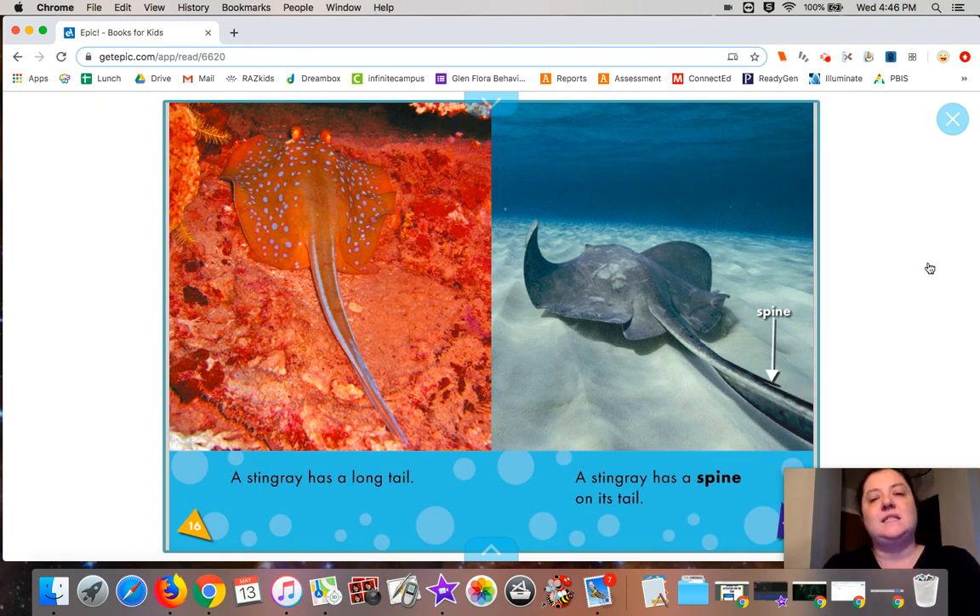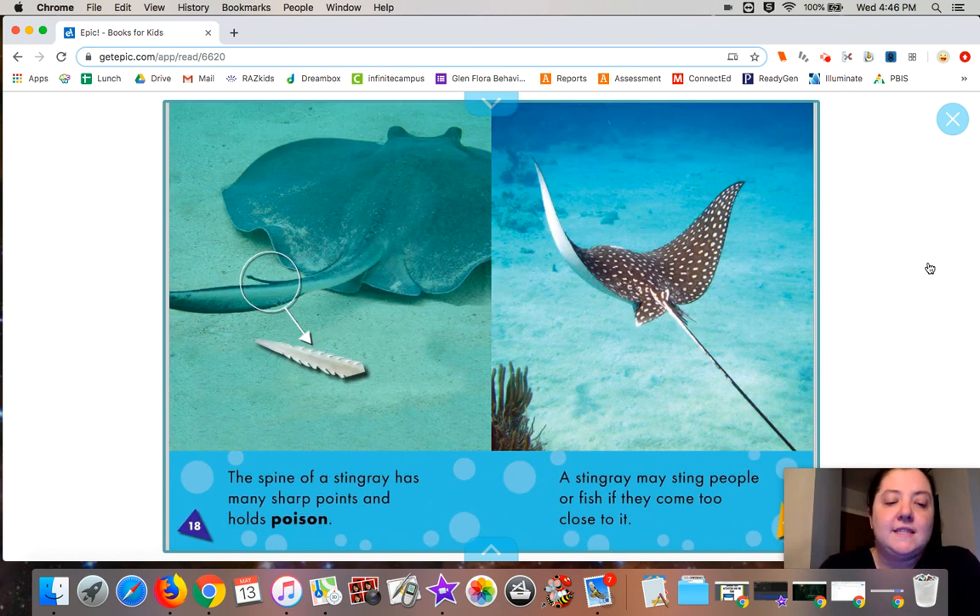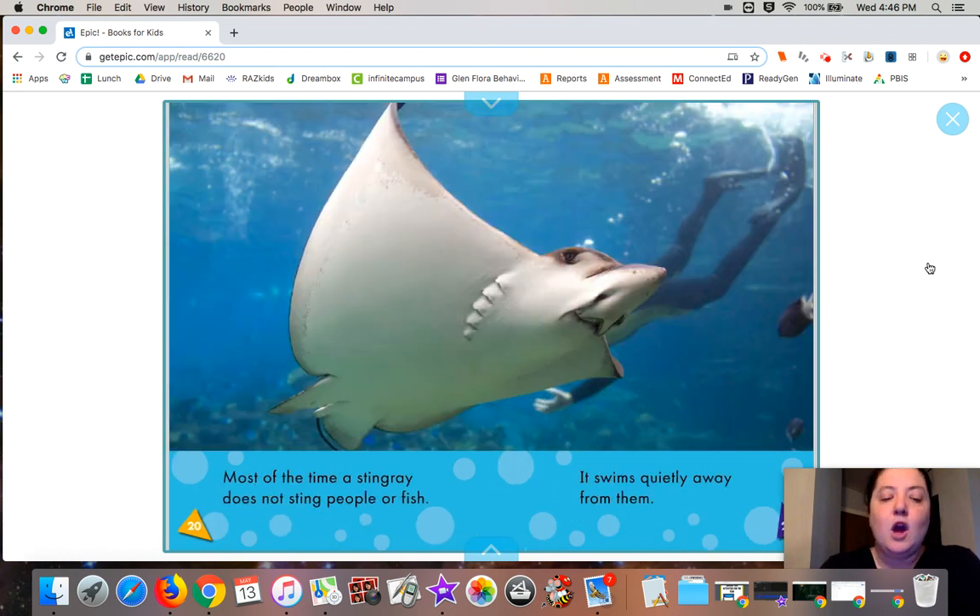A stingray has a spine on its tail. What do you think it might use that spine for? Yeah, maybe to attack a predator. The spine of a stingray has many sharp points and holds poison. A stingray may sting people or fish if they come too close to it. Most of the time, a stingray does not sting people or fish — it swims quietly away from them.